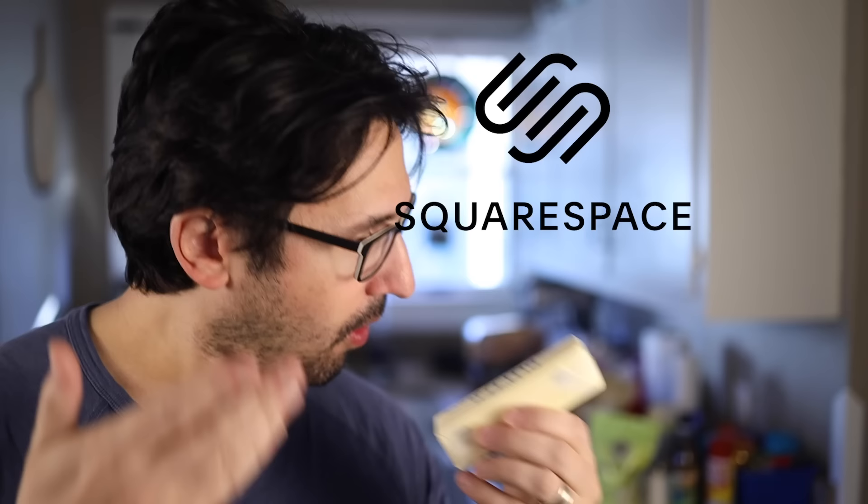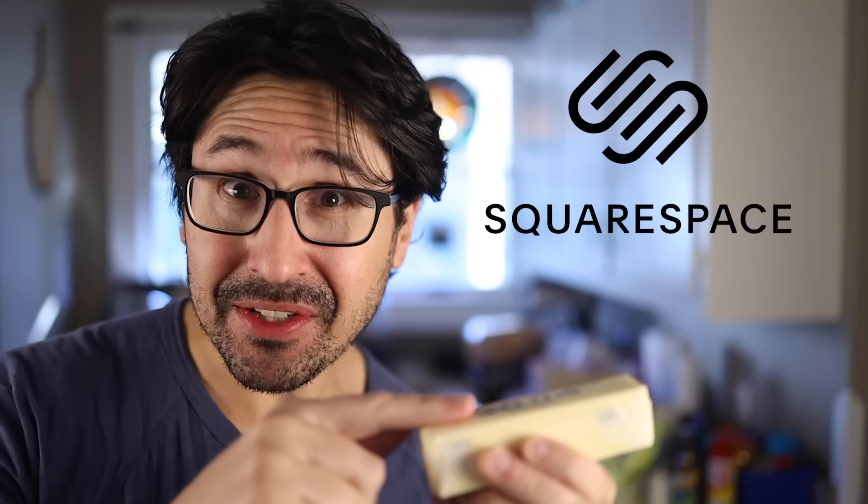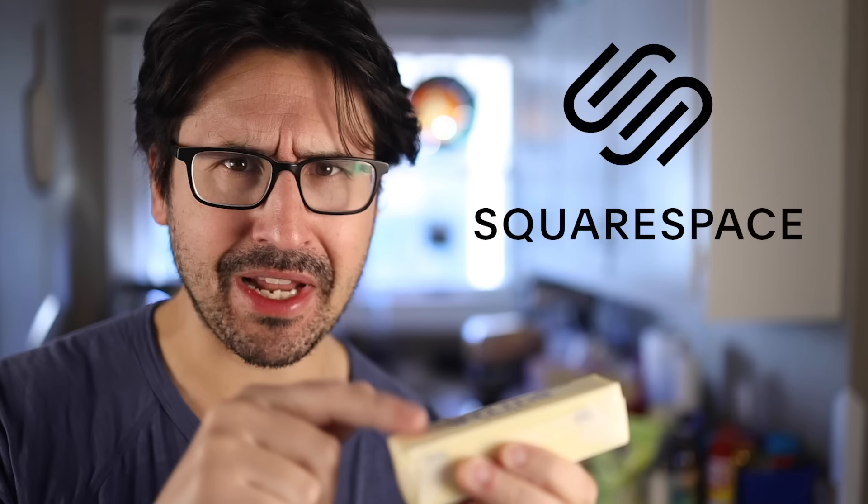You better hold that thought while I tell you that this video is sponsored by Squarespace, the all-in-one solution for building and running a website. All-in-one — it's like having salted and unsalted butter combined, which really just makes it sound like slightly less salty butter. That's where the analogy kind of breaks down. But you can save 10% off Squarespace by using my link and code in the description.